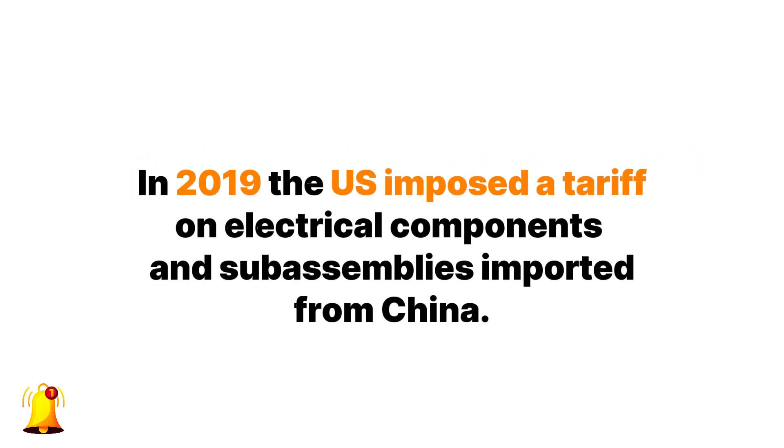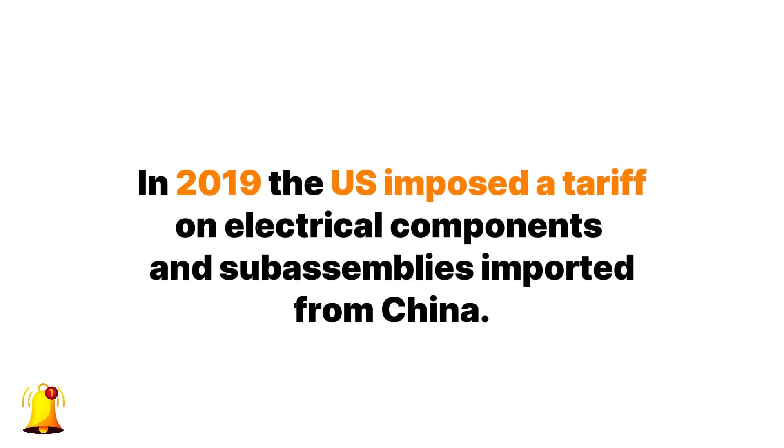In most cases offshore turnkey manufacturing is going to be your best option once you've reached higher production volume. Keep in mind that in 2019 the US imposed a tariff on electrical components and sub-assemblies imported from China. But this tariff doesn't apply to completely finished products, so if you're in the US you can avoid it by doing the full product manufacturing offshore.